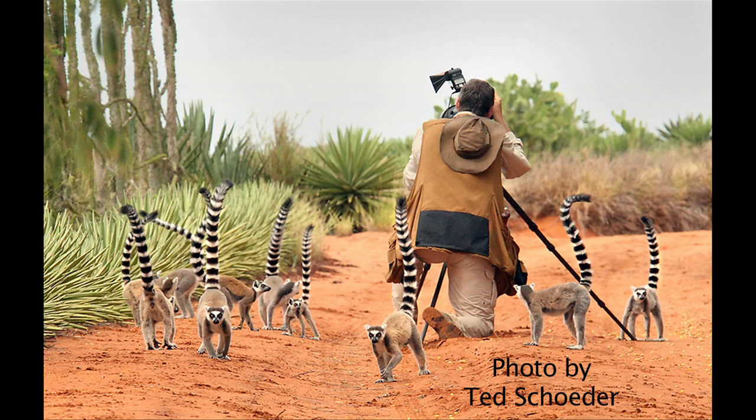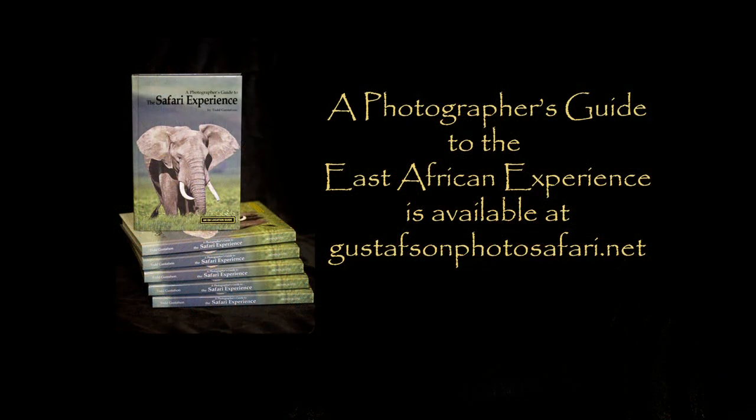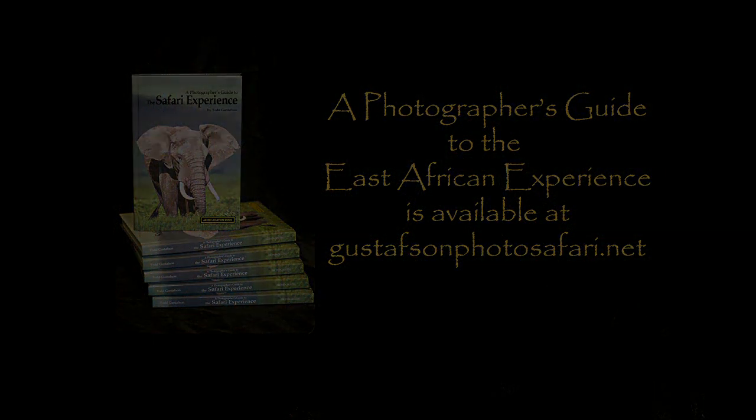Thank you for joining us on this Madagascar adventure.